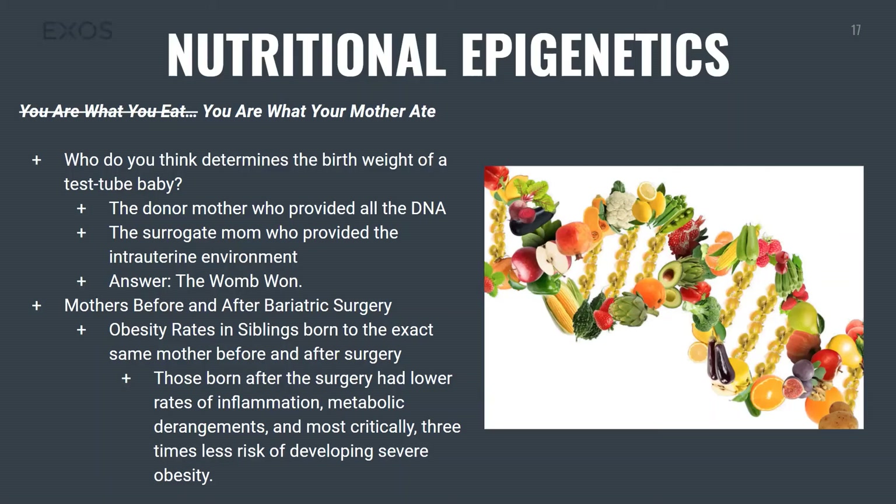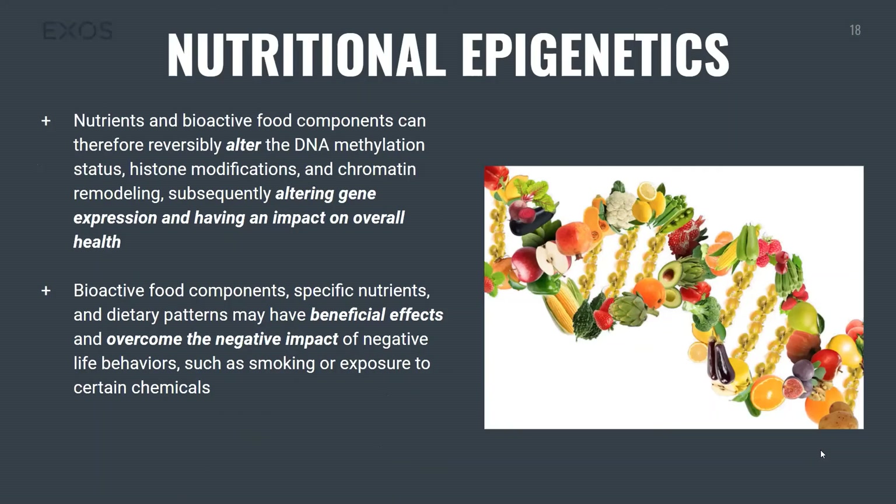All of this science around nutrition and what we eat can actually affect our offspring when we get pregnant — it is absolutely crucial. Nutrients and bioactive food components can alter DNA methylation, which alters gene expression and has an impact on overall health. Specific nutrients and dietary patterns can have beneficial effects and overcome the negative impact of negative life behaviors like smoking or exposure to certain chemicals — meaning what we eat has a comparable impact to behaviors like smoking.